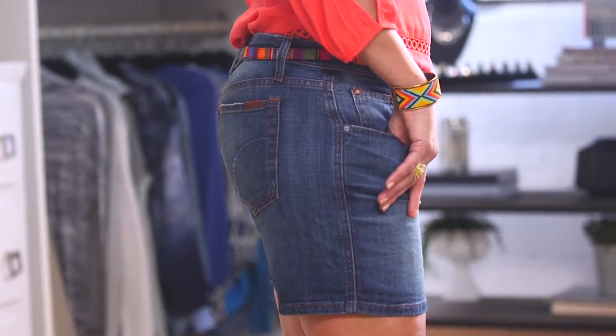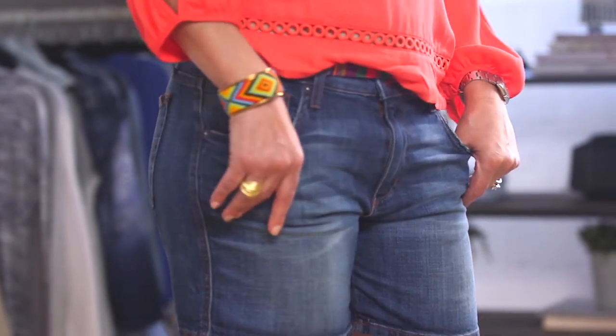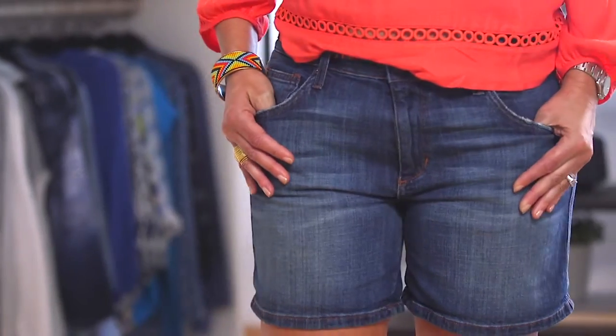These denim shorts have a perfect relaxed fit. They've got a longer inseam and there's a little bit of stretch, so it's comfortable and you've got great coverage. These are not your denim underwear. Paired with the top, you've got a perfect weekend getaway outfit.